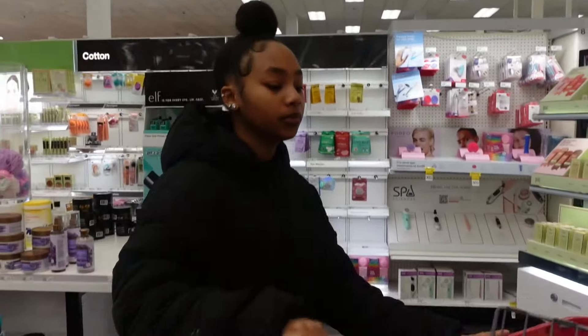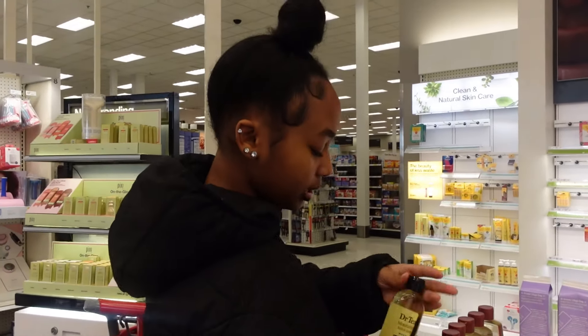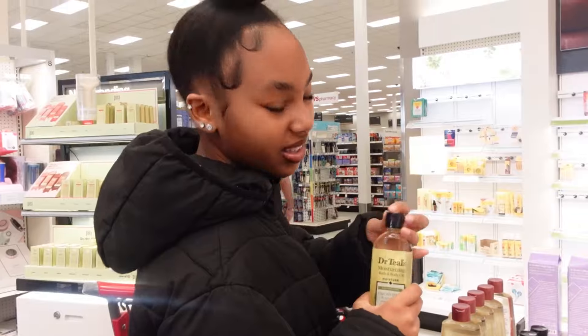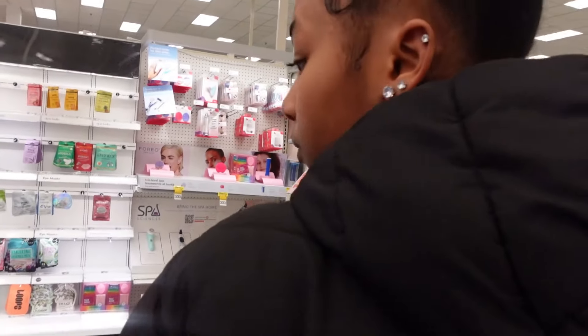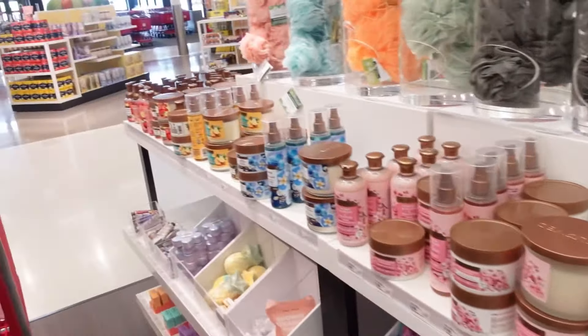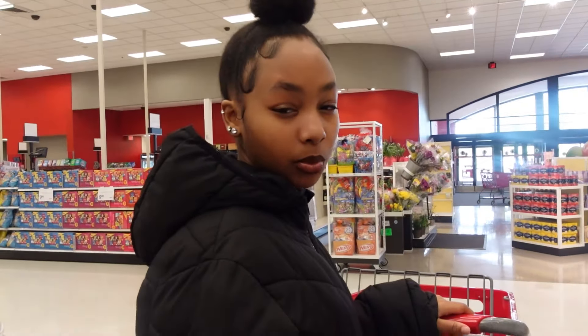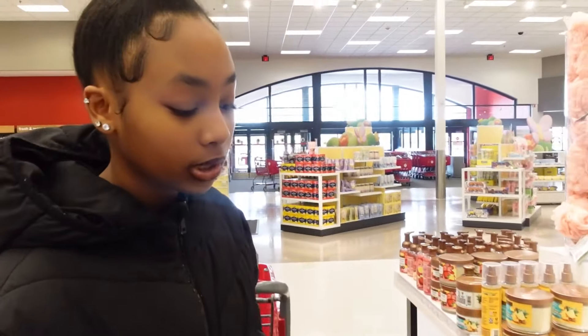Now we're moving over — they also have bath and body oil, which is oil you put in your bath. I'm not really a big oil person, but I just wanted to see what it was about. It doesn't smell much so we're moving on. This next area is actually getting a lot bigger — it's the Beloved brand. I don't know if people actually buy it because it's always in stock, but they have some new fragrances so I wanted to give them more of a chance.